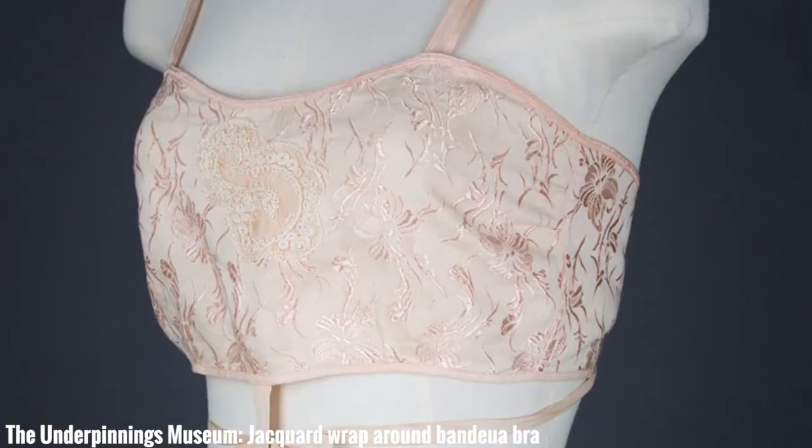They started making bras out of things like rayon, which is another word for viscose. When first developed, rayon was an alternative to silk — it created a silk-like look but was a lot easier to care for, easier to wash, and less expensive. That meant women could get really pretty undergarments when they might not have been able to afford a big wardrobe of exciting underthings before.